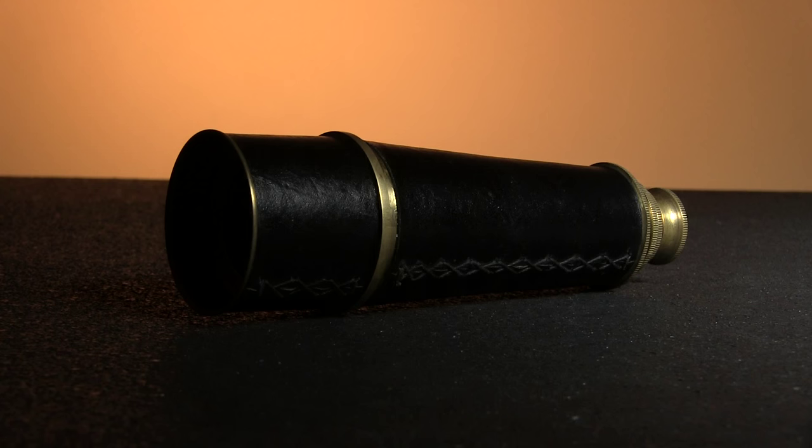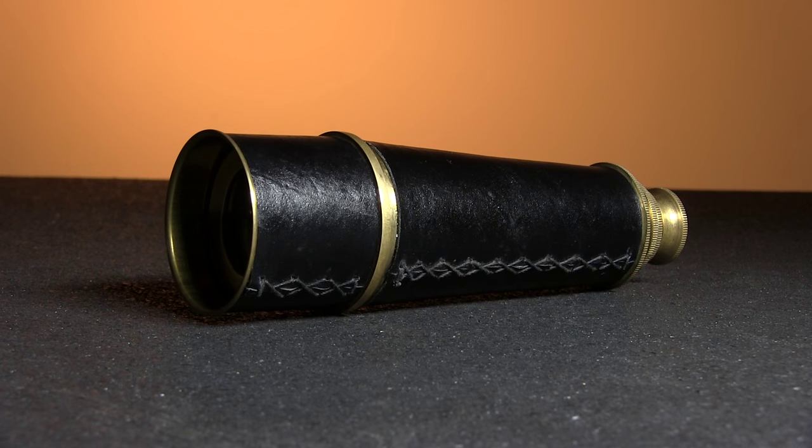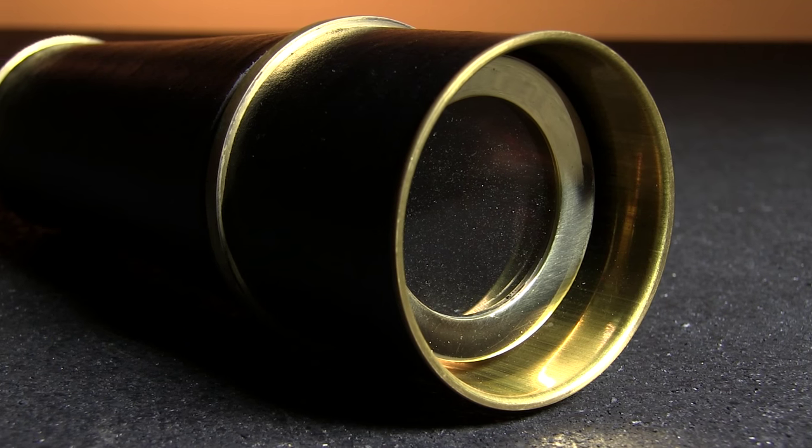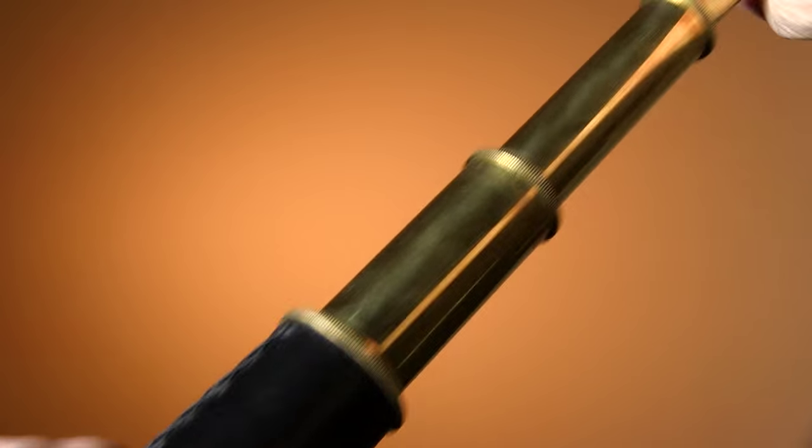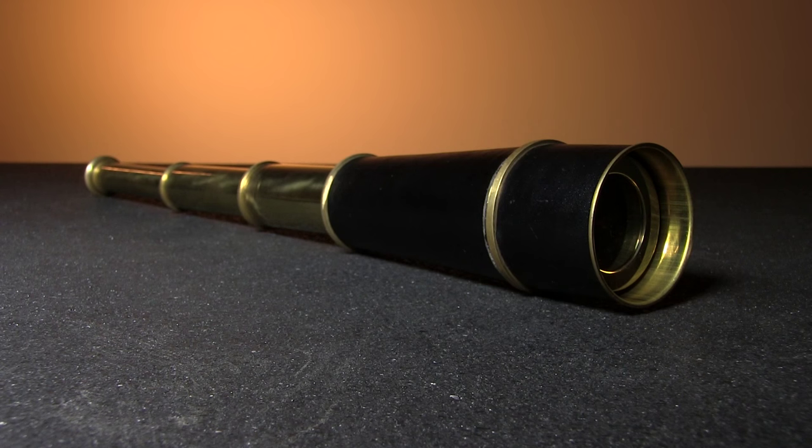First up, I spy quite a bit better with this telescope than with just my little eye. This leather-wrapped, brass, three-sleeve telescope not only looks authentically seafaring, but it actually works. Adjust the length of the telescope to focus up your image, and you can see quite a fair distance. This is a really fun accessory for kids and adults alike.